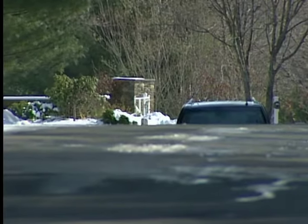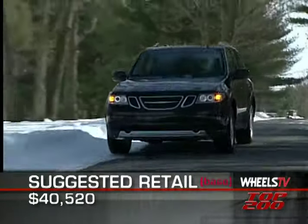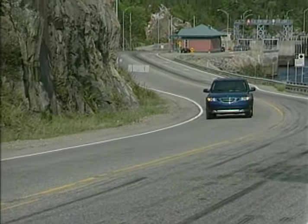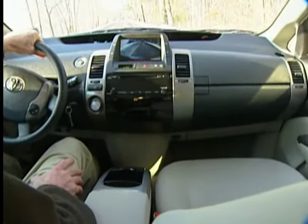The MSRP of the 2006 Saab 97X with the ARC 5.3i model trim is $40,520. That figure buys you a fully equipped 97X with only the navigation system and rear entertainment system to move the price upward, and at that, only by about $3,000.